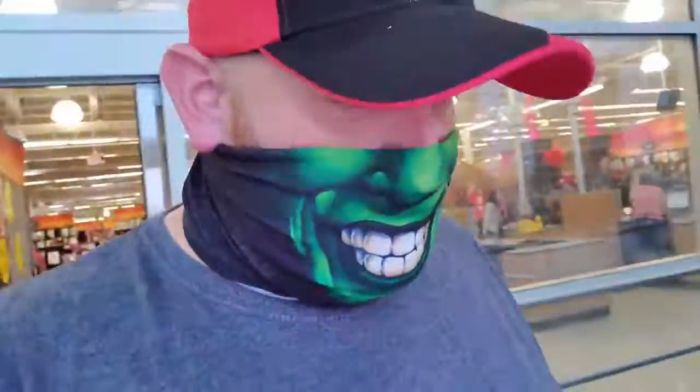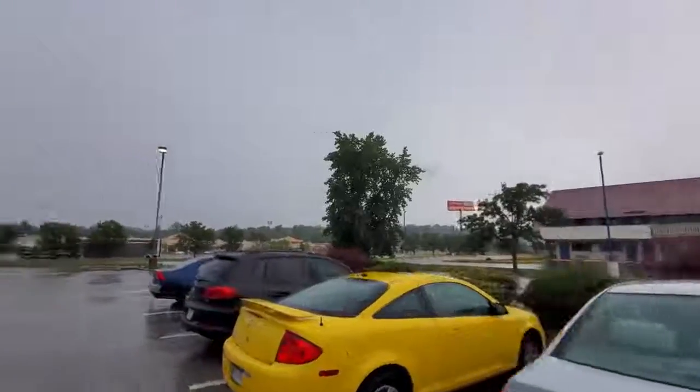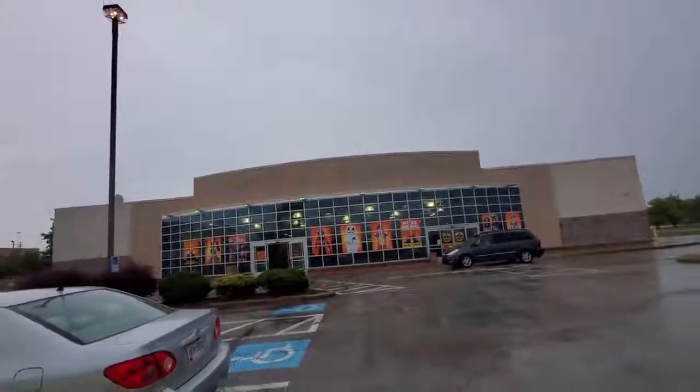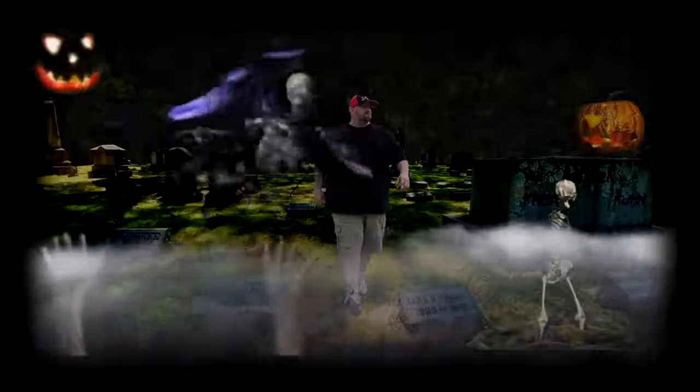Okay guys, well that was a totally awesome fun time at the Spirit slash Babies R Us slash Toys R Us, and it is raining out here. The spooky clouds are around though — we're gonna go to lots more stores. One more look — there it is guys, holy crap! I'm out!